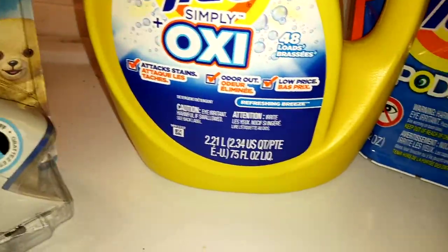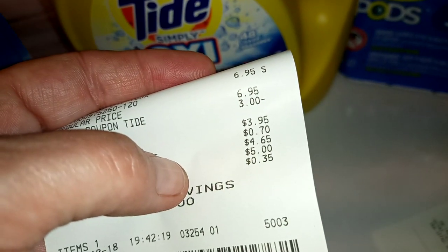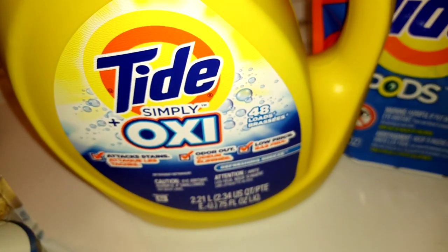That is, in itself, a winner-winner, chicken dinner kind of deal. And that is a 48-load of Tide Oxy.